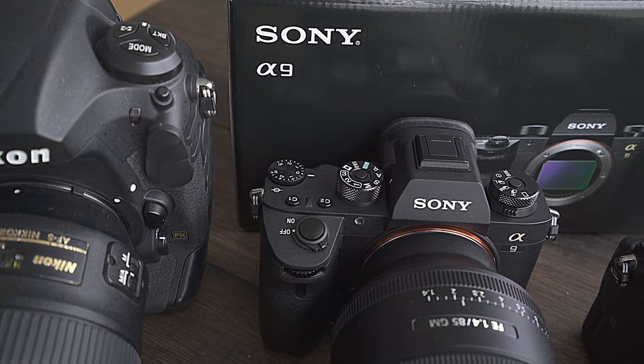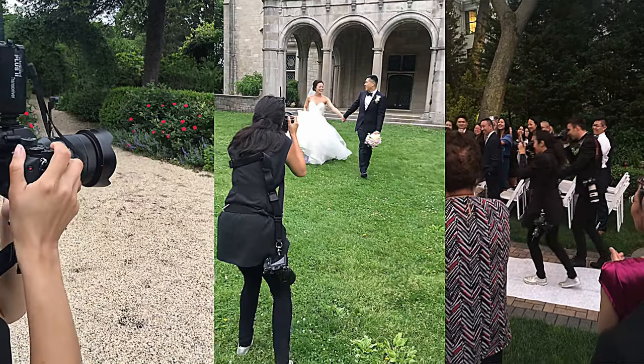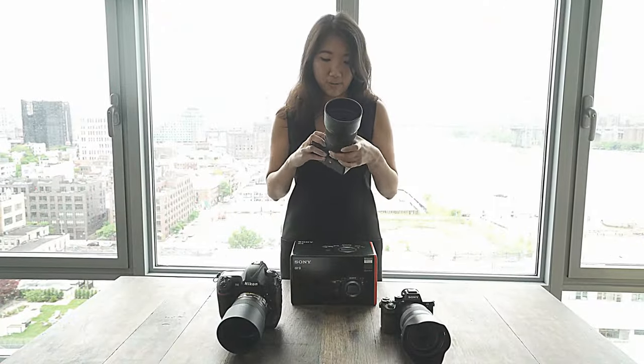Welcome to another installment of Susan Shep Photography. Today I am going to show you some similarities and differences between three different cameras that I had the opportunity to use this weekend on five weddings due to the long weekend. First I will show you my beautiful new Sony A9.